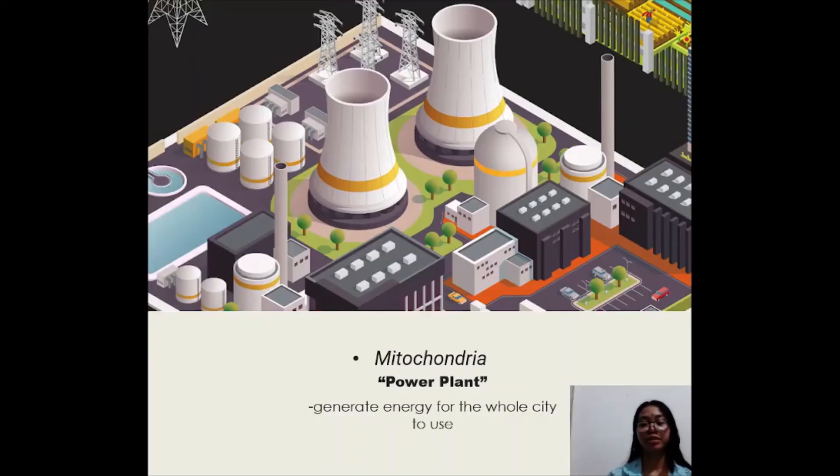The mitochondria is a well-known organelle because it is named the Powerhouse of the cell. It is responsible for producing energy for the other organelles to function properly. Like power plants in a city, they generate energy for the whole city to use. Thank you.